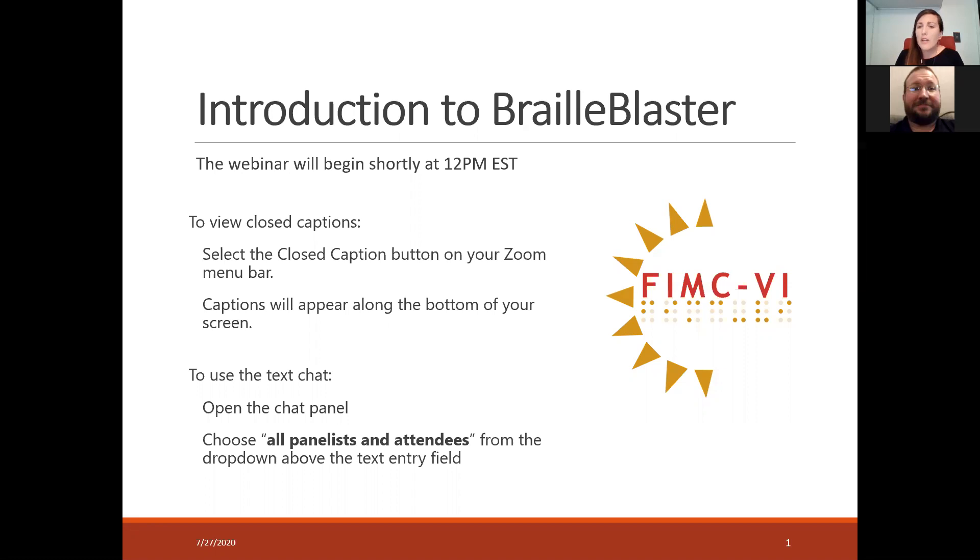For the chat panel, make sure you select all panelists and attendees so everyone can see what you want to contribute. Just to give everyone a brief overview of what FIMC is: we are a statewide discretionary project with the Florida Department of Education. We serve students statewide and their teachers, and we do Braille and Large Print Textbook, professional development like we're doing here, student and family events, and a loan library. If you want to learn more about our services, go to our website.